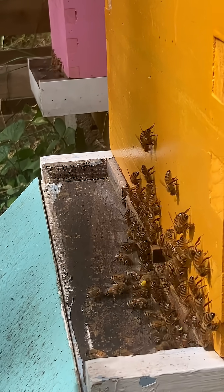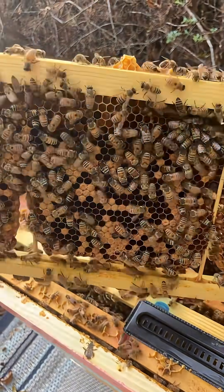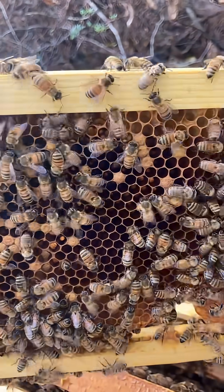The queens will resume laying sometime in December in preparation for the spring build-up. The brood box frames are mostly empty right now, and the only thing the bees are putting in there is pollen.